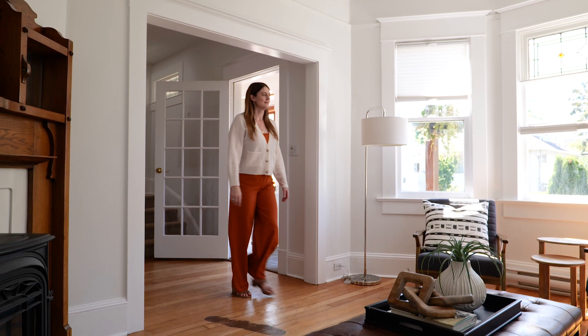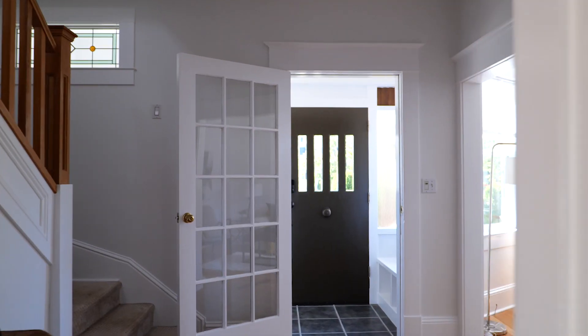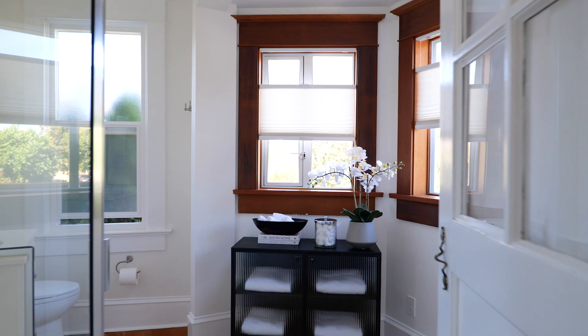The moment you step inside, you'll be greeted by the allure of fir floors that lead you through the main living areas. The high ceilings create an air of spaciousness, inviting you to explore every intricate detail that this home has to offer.